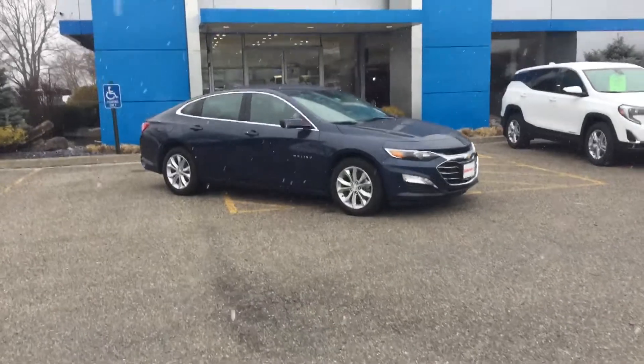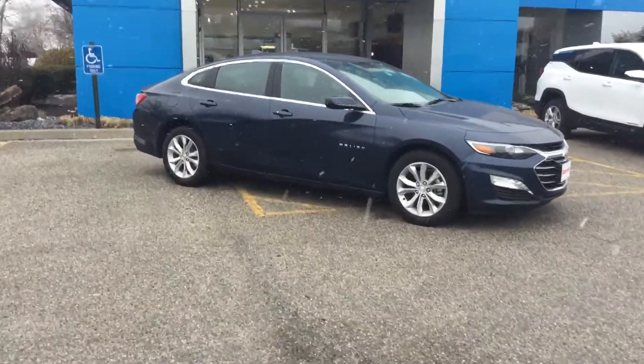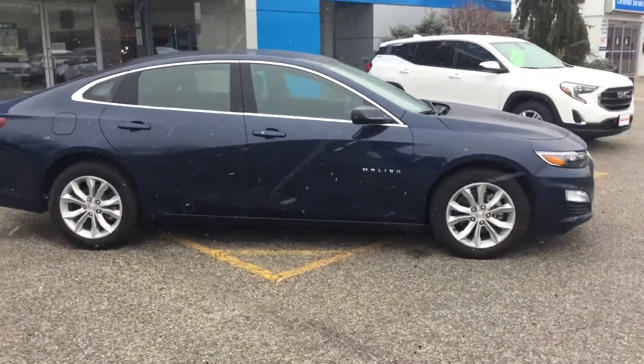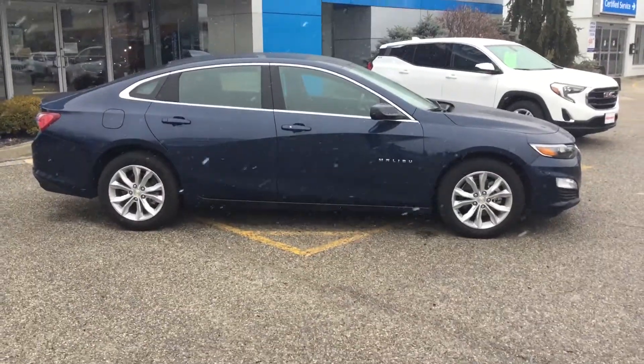Good afternoon, Susan. This is Eric down here at Alderman's Chevrolet Buick GMC in Rutland, Vermont — Vermont's favorite car dealership, where we are known for awesome deals and fabulous service.